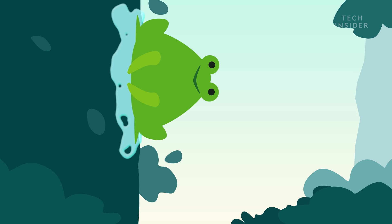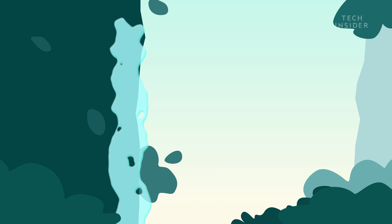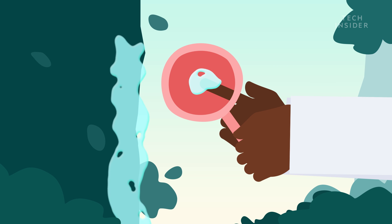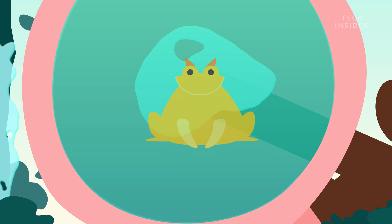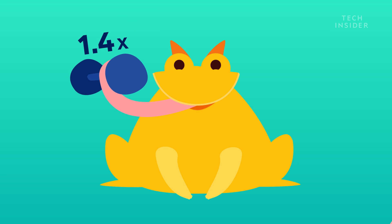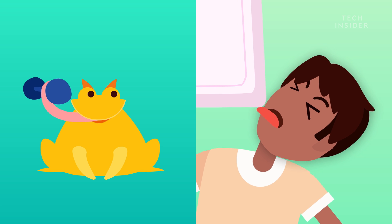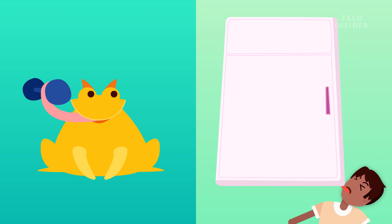That long tongue is covered with thousands of mucus glands, which secrete some of the stickiest spit on Earth. In fact, when researchers studied horned frog saliva in 2014, they found these frogs could lift 1.4 times their own body weight with their sticky tongues. That's like a human lifting a refrigerator with their tongue.